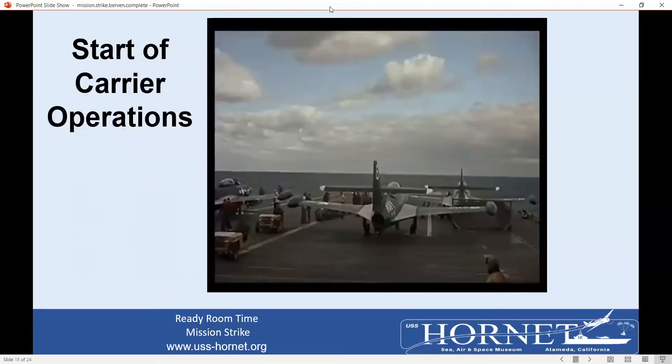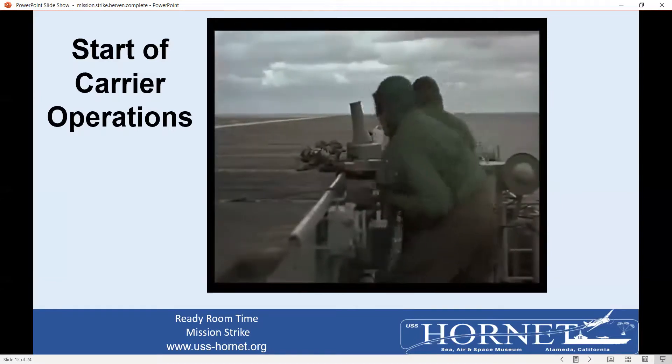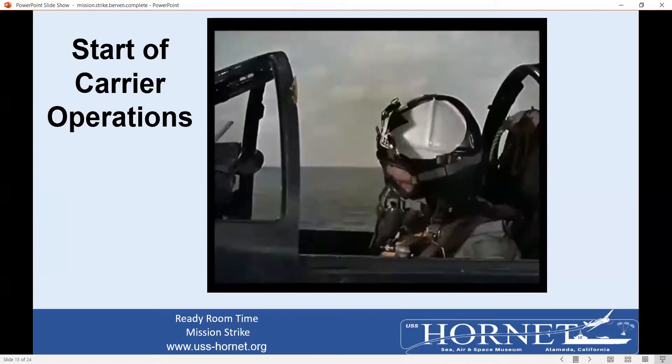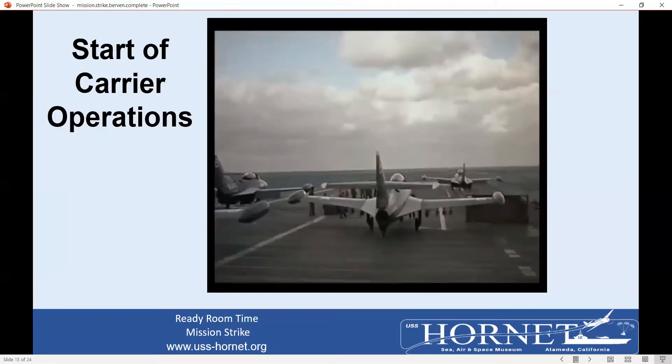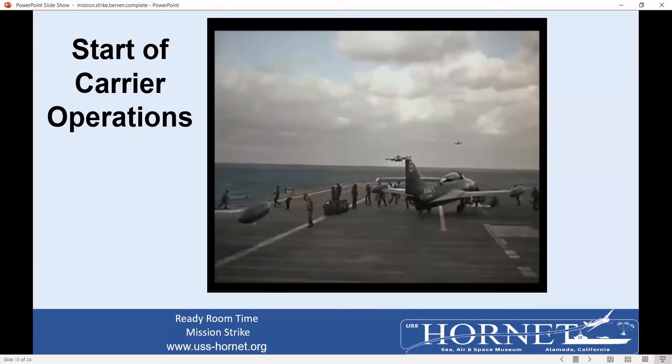We're going to see a little video here — it's not taken off the Hornet, but it shows some catapult shots. Before we change to the next thing, I just wondered if you noticed: when the pilot was ready to go, he gave a thumbs up, and then finally he saluted the catapult officer. And once you salute, you hang on for dear life — because in approximately two seconds you are traveling over 110 miles an hour. And I'll say this: I hated every cat shot.